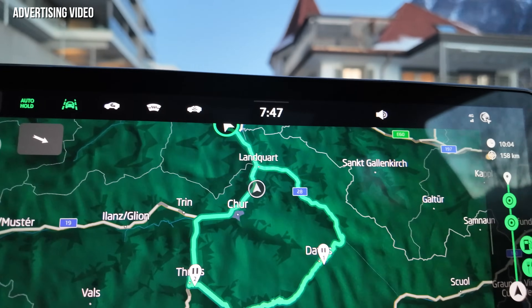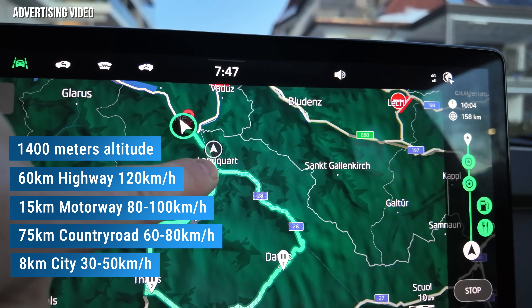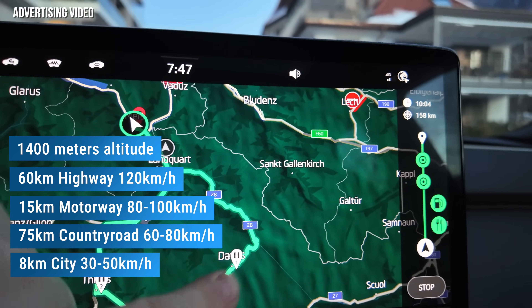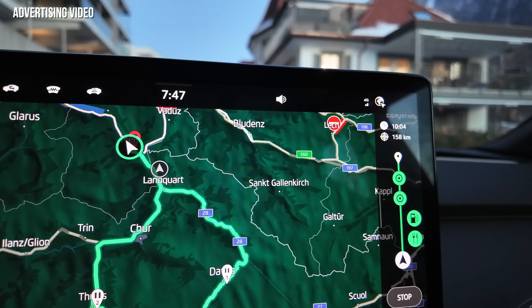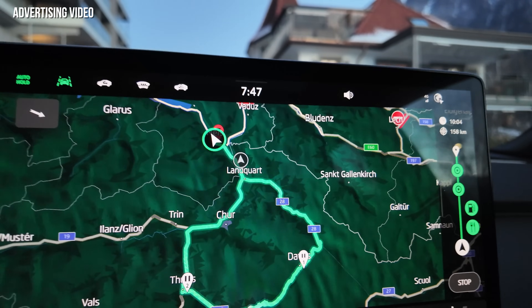Good morning. This is the perfect time to go on a test drive, because it's still minus 4 degrees outside. For those who do not know the test track, let me show you. The first part to Landquart is highway. Then we go on country road and on the pass up to Davos, then down the pass to Thusis. Then from Thusis to Chur, this is around 100 kilometers an hour. And all the way back here again is highway.